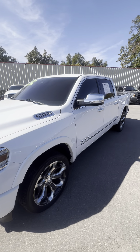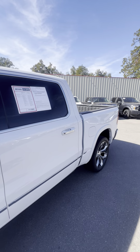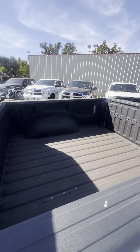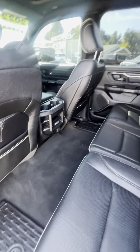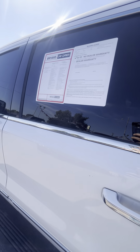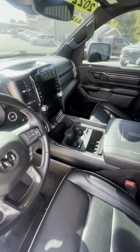Check out this 2022 Dodge Ram 1500 Limited four-wheel drive, only got 55,000 miles. Got spray-in bed liner, leather seats with tons of room — one of the reasons why we love the Dodge Ram. Got the giant moonroof right there, and power running boards. Guys, this one has it all.